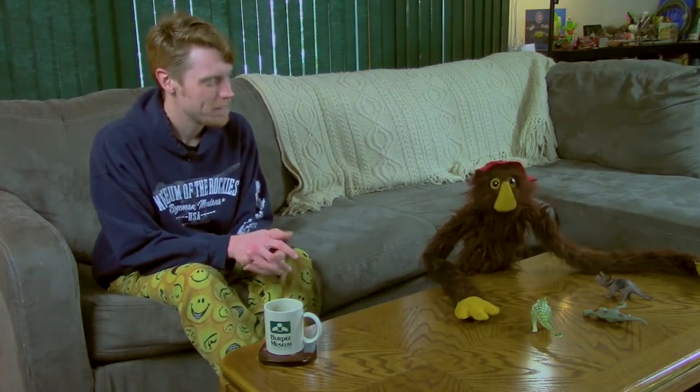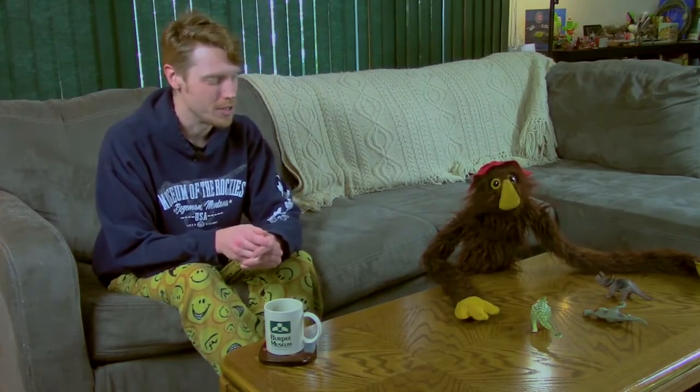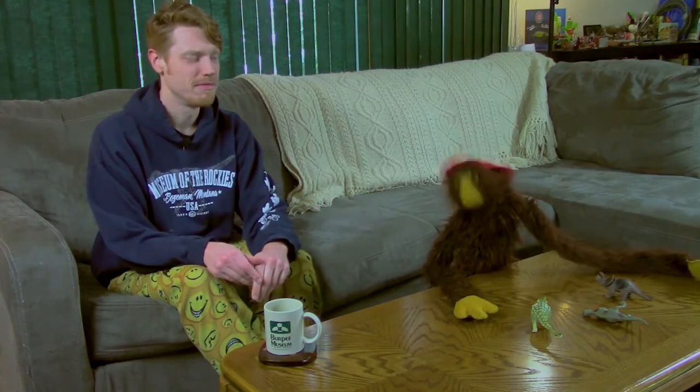I don't know that, Brad. I think it might be worth investigating. How do you suggest we carry out this investigation? Get your safari pack, cause we're going to the wilds of the Natural History Museum.